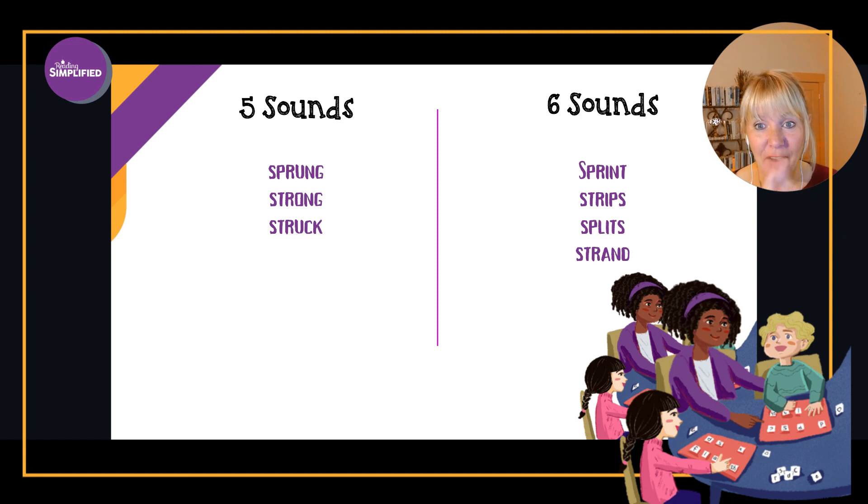One of our little quizzes today was: what is a six-sound word? Consonant, consonant, consonant, vowel, consonant, consonant. That's tricky because we think as adult readers in terms of letters. Some of you came up with 'sprung,' 'strong,' or 'struck' — they indeed have six letters, but there are only five sounds. 'Sprung' has two letters for the last sound — NG — one sound. On the other end, there are six sounds in words like 'sprint,' 'strips,' 'splits,' or 'strand.' We think in sounds because that's how the code lines up — phoneme and grapheme.